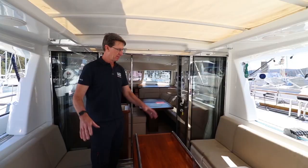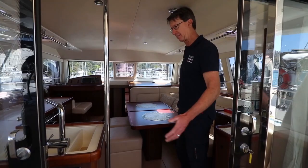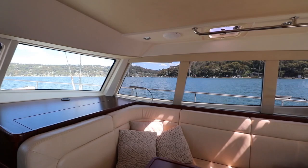Great storage below and then moving into the salon, it's just one step to come inside. So all the entertaining is on one level and obviously great view. When I sit down here, we can clearly see outside and see exactly what's going on. So the pilot house is really, really a great feature.